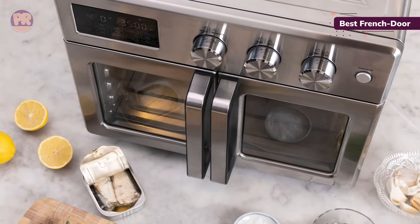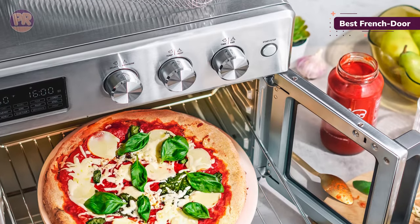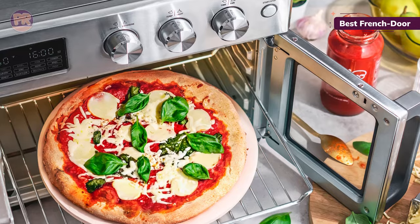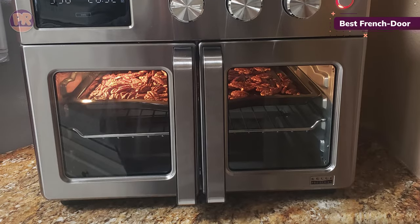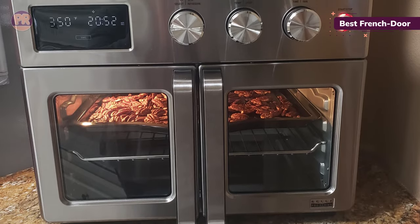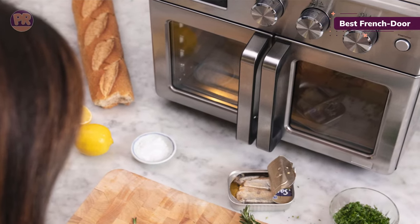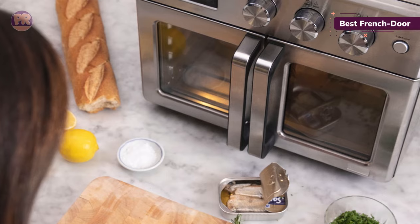The Bella offers 12 different cooking functions: toast, bagel, pizza, cookies, air fry, bake, roast, broil, reheat, slow cook, dehydrate, and proof. Functions are easy to select by turning the dial. In addition to preset functions, we appreciated being able to select the cooking temp and time manually and turn the convection fan on or off as desired.